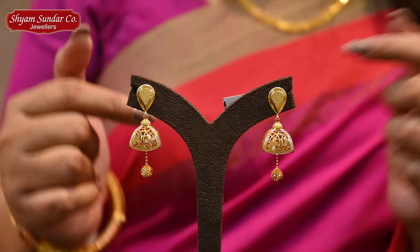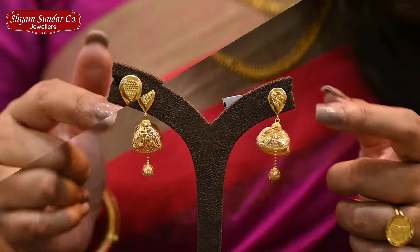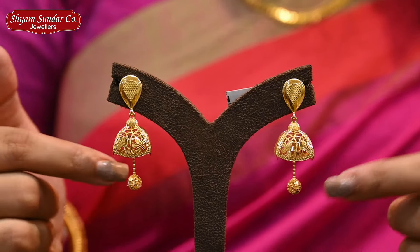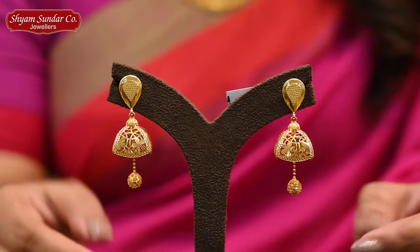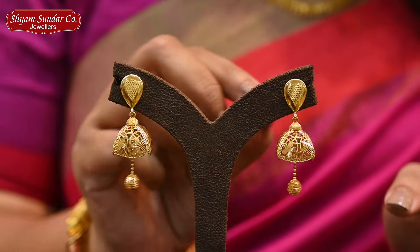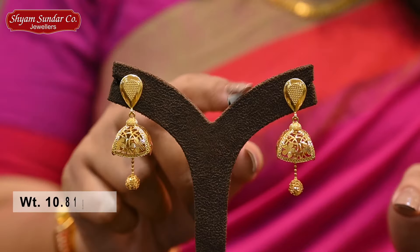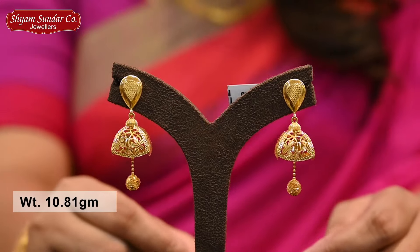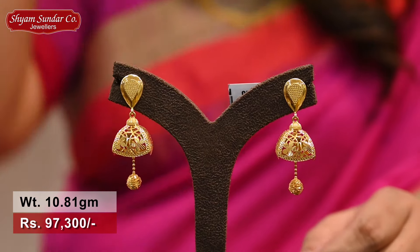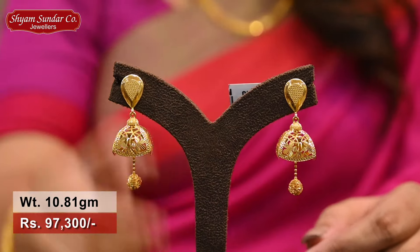Next, this is a Turkish collection. It's a square motif — a beautiful flower motif, a beautiful round shape motif, a beautiful collection. This weight is 10.81 grams, price is 97,300.